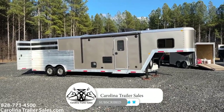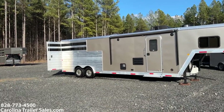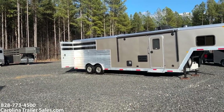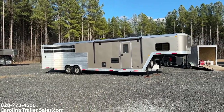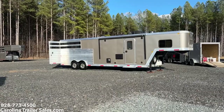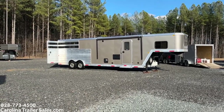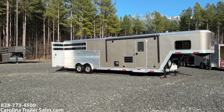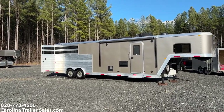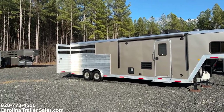This trailer has actually been on my YouTube twice — I sold it new, I sold it again, and it's back here again. The last three situations have been life changes and have absolutely nothing to do with the trailer. There is not an issue with it, so I definitely want to point that out because you're going to see three videos of this trailer.